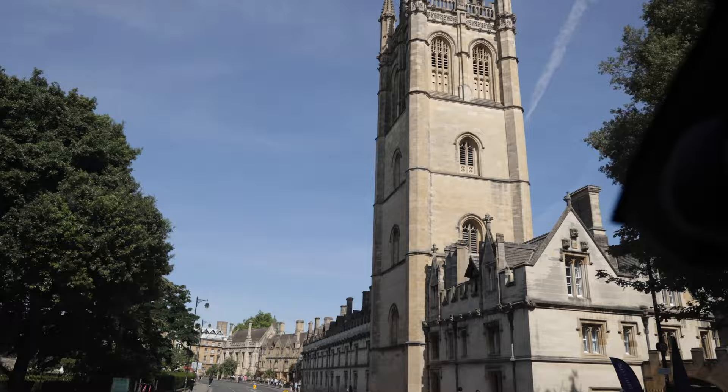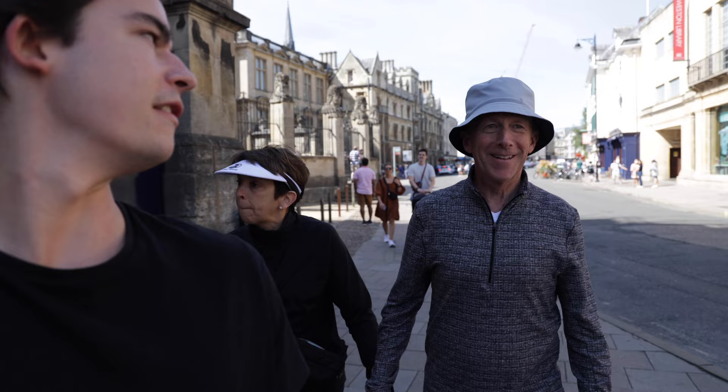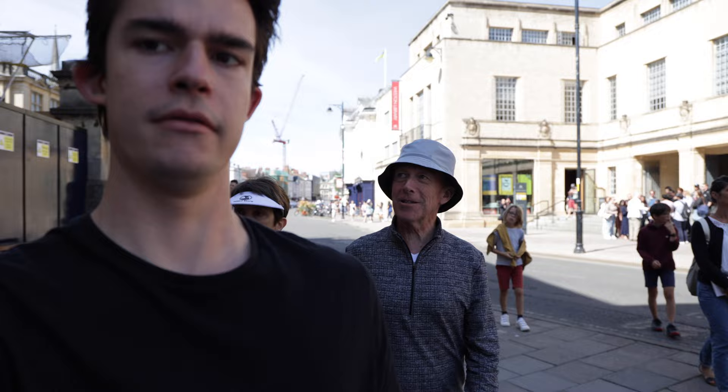We've made it to Oxford town. It's very quaint and cool, very touristy. Oh there's a bee on my camera! First impressions — it's wonderful. I love all the wonderful architecture and buildings. It's a little crowded which I expected — it's a tourist town.